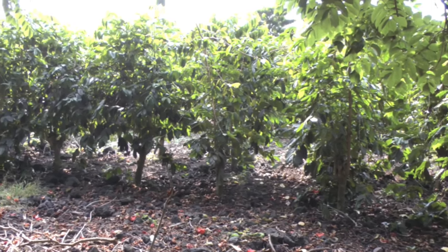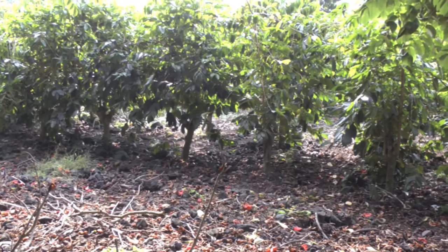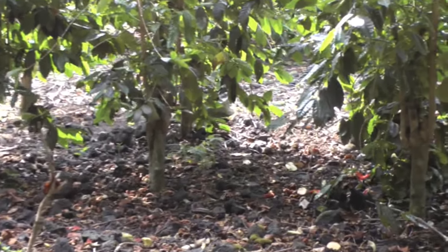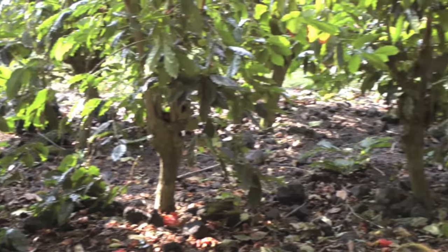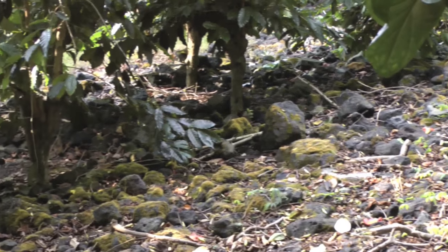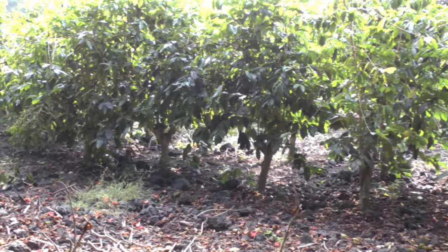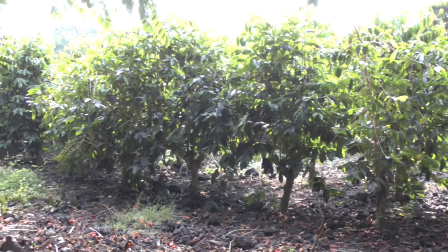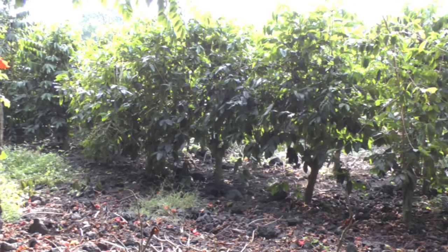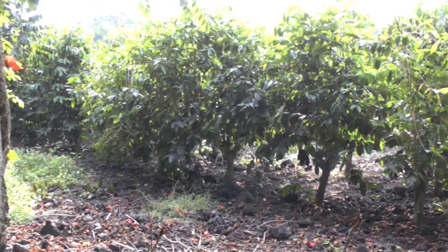Here's a nearby coffee farm that is not organic — it's in the same neighborhood. You can see first of all that there are no weeds at all growing underneath the trees, and that's because of all the herbicide that's used. You can see some of the lava rocks right over here — bare rocks, it's almost like a moonscape. You might also notice how much green foliage is on these coffee trees; they're a really dense green color, and that's because of all the artificial nitrogen-based fertilizer being used.